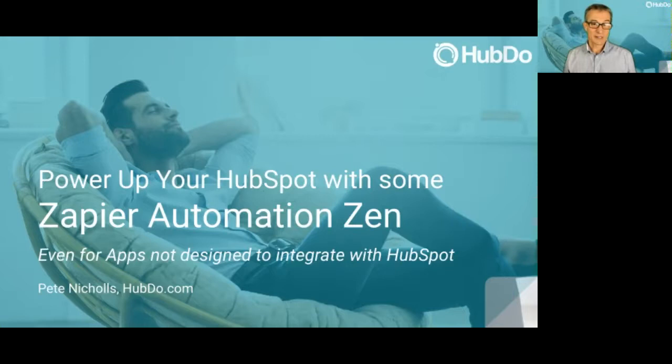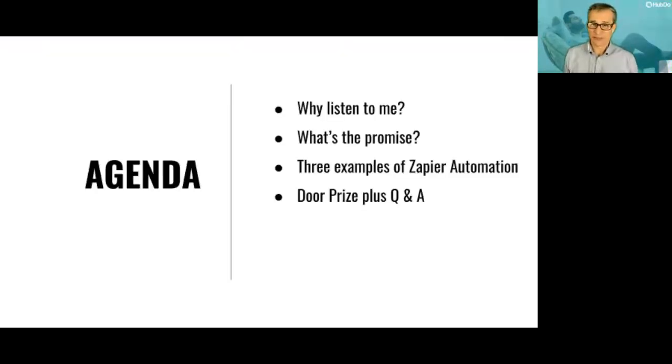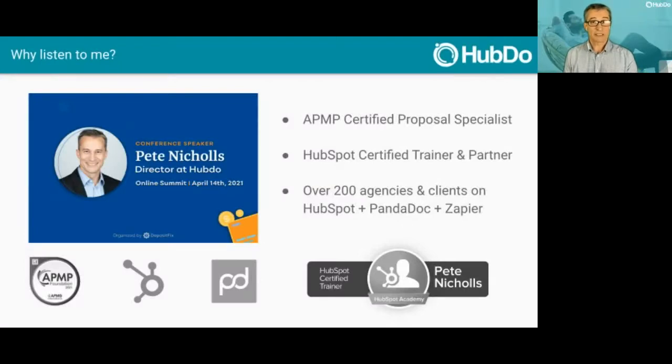Welcome to 'Power Up Your HubSpot with Some Zapier Automation Zen.' I just hate busy work. Over the next 20 minutes I'll cover: why you should listen to me on this topic, what the promise is of why we're here, and I'll give you three examples of Zapier automation that should give you the zen. I'm a certified proposal specialist, a HubSpot certified trainer, and HubSpot gold partner.